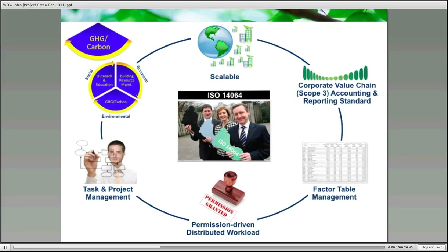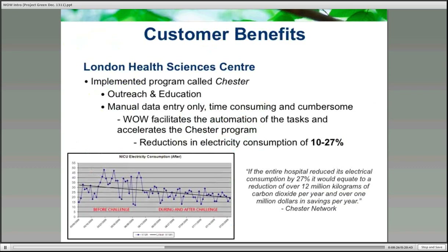Tasks can be assigned not only to manage GHG, but any of your other data points, or can even simply be a text-based instruction independent of the data. All of this is leveraged upon the resource management and outreach functionalities, as it is a holistic system. And now I'll turn it over to Phil, who's going to take you through a few of our customer benefits.